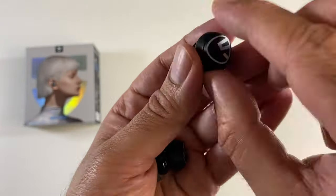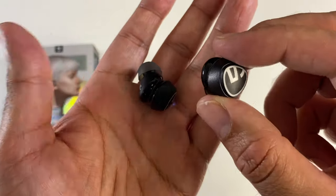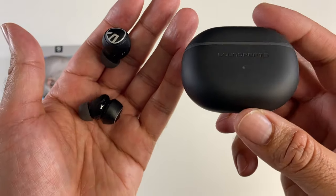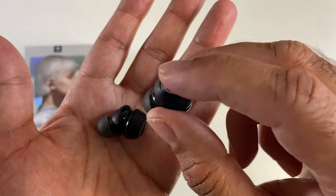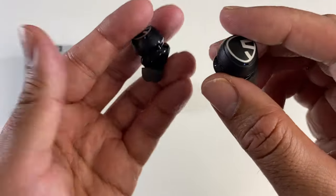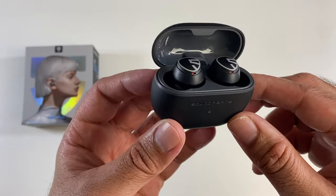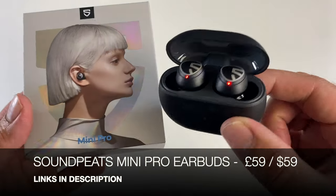The earbuds are made from plastic with the Soundpeats logo on each side. Each earbud gives you seven hours of battery life, or five hours with ANC on, and the charging case gives a total of 21 hours. They include a noise cancelling microphone, touch controls, IPX5 splash resistance, and a dedicated gaming mode. Definitely not bad for the price.